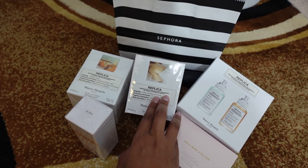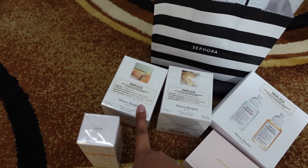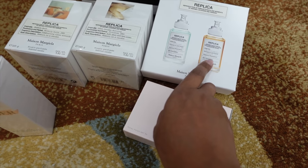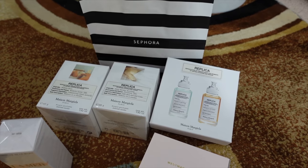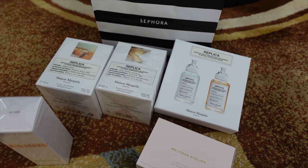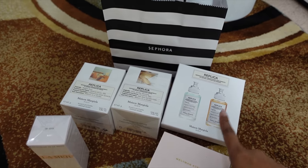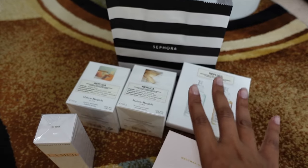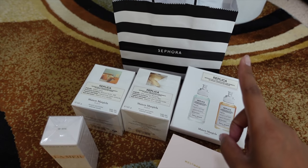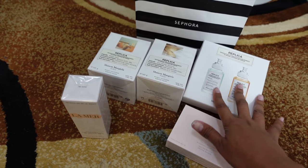I got the candle in Lazy Sunday Morning, which is my favorite fragrance from the line, and I also got Bubble Bath, which is a new one I tried out. I also got a duo of fragrances — Bubble Bath and By the Fireplace. I'm wearing Bubble Bath on my wrist right now, and up close it smells amazing, but the throw from a distance I'm not in love with, so I may need to layer it. By the Fireplace is very woodsy and smoky — not necessarily my favorite — but when you layer these types of fragrances they smell really good, like Santal 33.